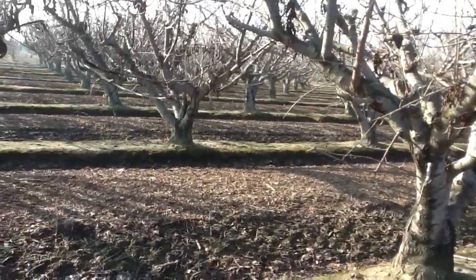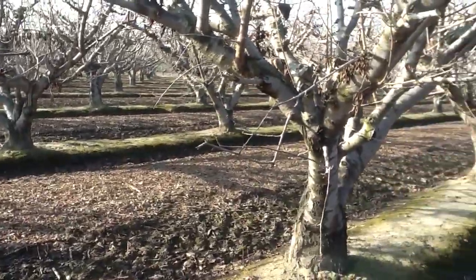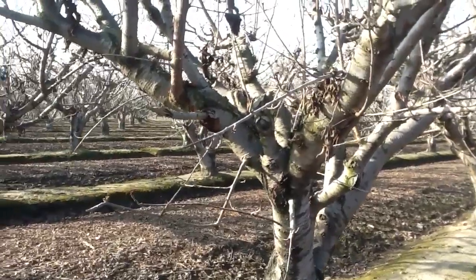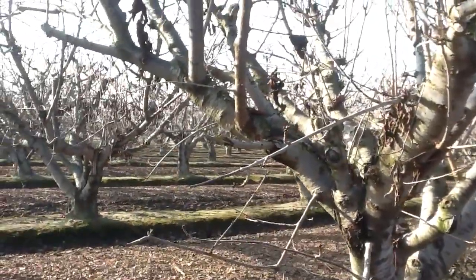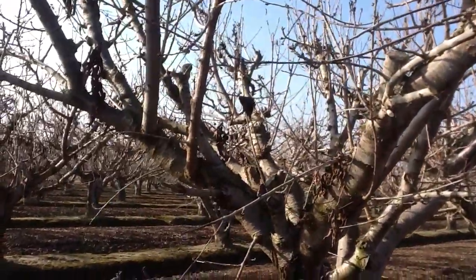Here we are on January the 13th, 2011, looking at a Brooks and Tulare Cherry field. We're inspecting how they're coming along and progressing. It looks like the buds are starting to swell just a little bit.